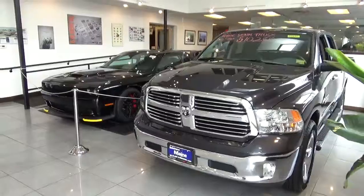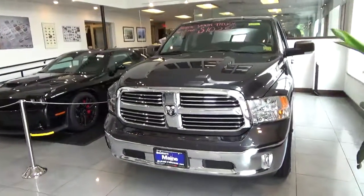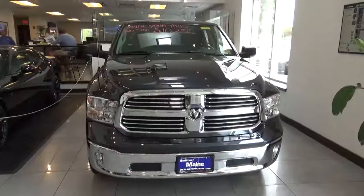Hellcat in the background not included. We do look forward to working with you. Justin Mondor here at Southern Maine Chrysler Dodge Jeep, Route 1, Saco, Maine. You can see this truck online at www.SouthernMaineChryslerDodgeJeep.com. Thank you for watching.